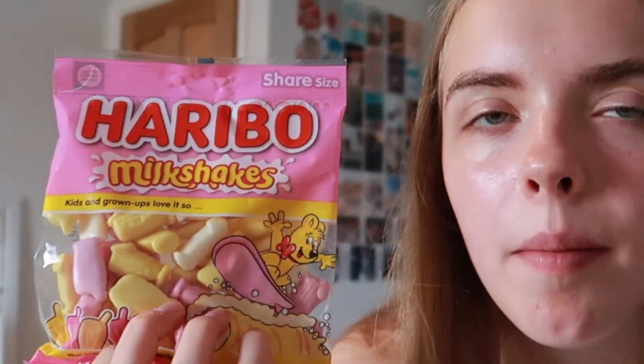I saw these on the website and I've literally never seen them before. I don't know whether it's because I don't buy sweets that often, but they are Haribo milkshake things. I personally love Haribo and my favourite ones are the milk bottles, so I assume these are just loads of milk bottles. They smell really nice as well. Oh my god, it is just like milk bottles! It comes with three different flavours — the yellow ones are banana, the white ones are vanilla, and the pink ones are strawberry. I genuinely did not know Haribo did these and I am so happy I found them.